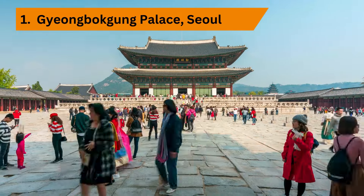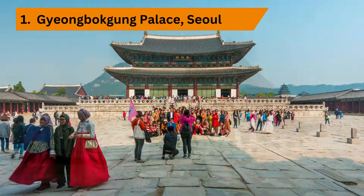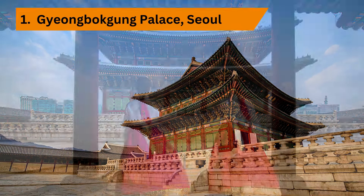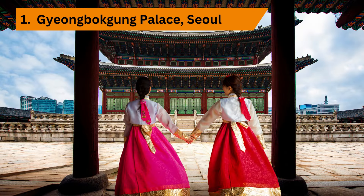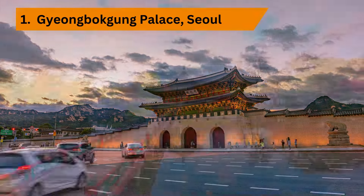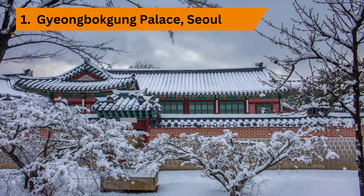Our first stop is Gyeongbokgung Palace, the crown jewel of Seoul's historic landmarks. Step back in time as you wander through majestic halls, tranquil gardens, and intricate pavilions. Don't miss the changing of the guard ceremony, a mesmerizing display of tradition and pageantry. Explore the palace grounds further to discover hidden treasures like the serene Hyeongwonjong Pavilion and the beautiful Gyeonghoeru Pavilion, which overlooks a picturesque lotus pond.